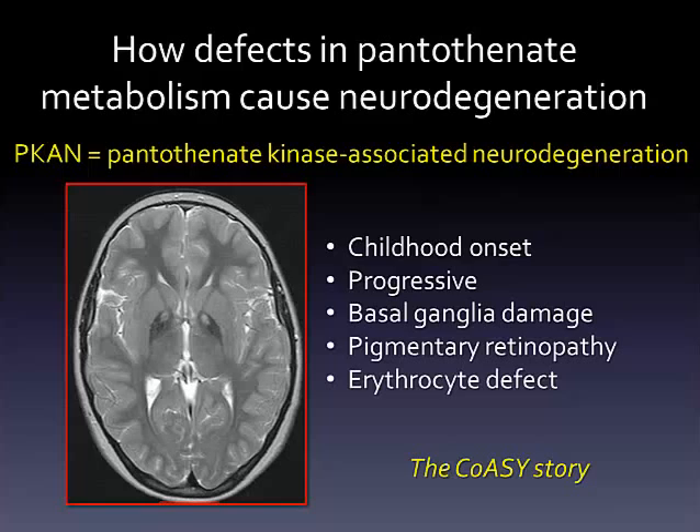The first evidence that defects in this pathway cause neurodegeneration followed from the discovery that mutations in the gene encoding the first regulatory enzyme in the CoA synthetic pathway lead to a rare neurodegenerative disorder. The mutated gene is PANK2, encoding pantothenate kinase 2.